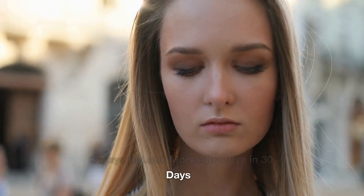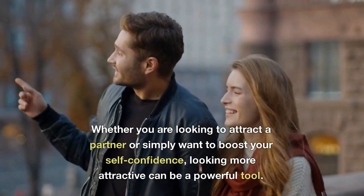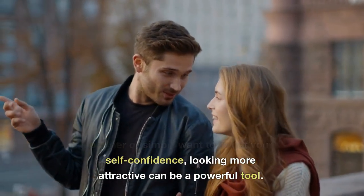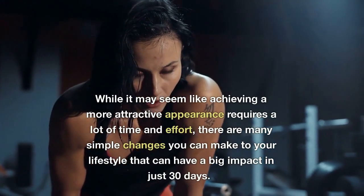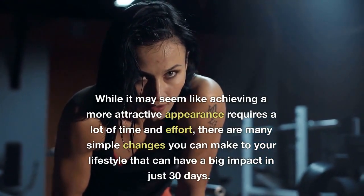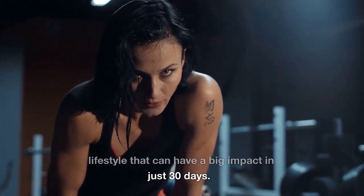6 Ways to Look More Attractive in 30 Days. Whether you are looking to attract a partner or simply want to boost your self-confidence, looking more attractive can be a powerful tool. While it may seem like achieving a more attractive appearance requires a lot of time and effort, there are many simple changes you can make to your lifestyle that can have a big impact in just 30 days.